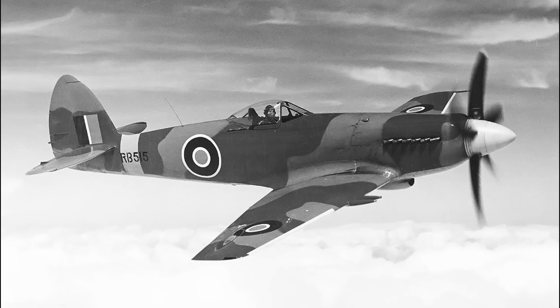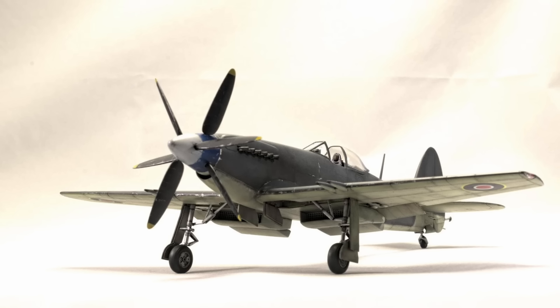Additionally, the Griffin-powered Spiteful and Sea Fang were further evolutions of the Spitfire lineage, designed toward the end of the war. These aircraft were meant to take advantage of the latest aerodynamic and power plant advancements, featuring wide wings, laminar flow surfaces, and optimized high-speed capabilities. However, these models saw very limited production and action, as the transition to jet engines eclipsed the need for advanced piston-powered aircraft.